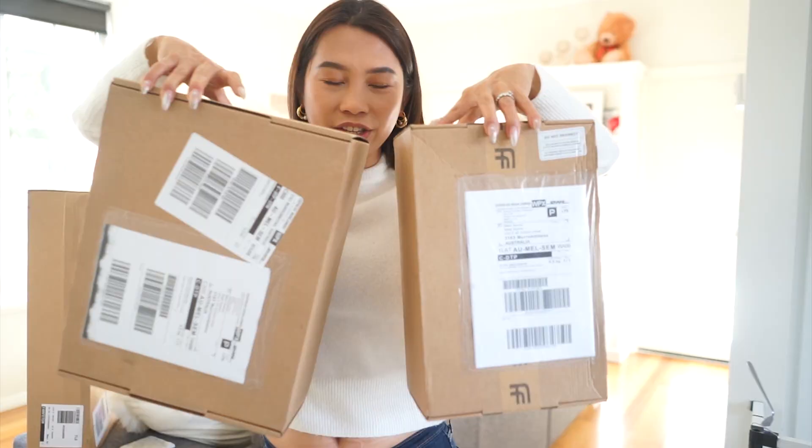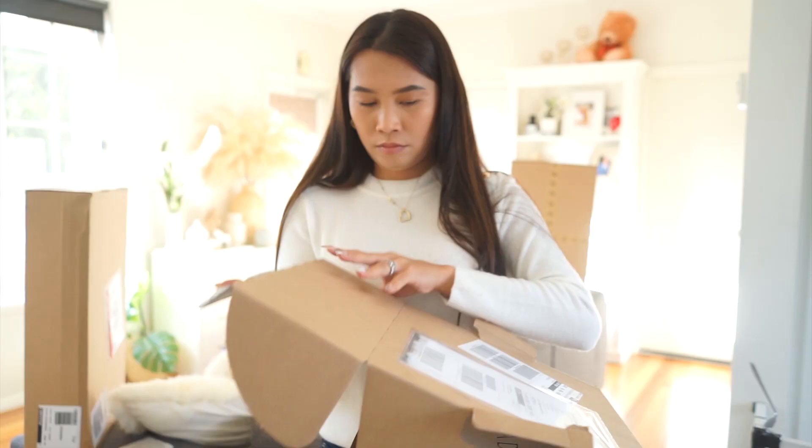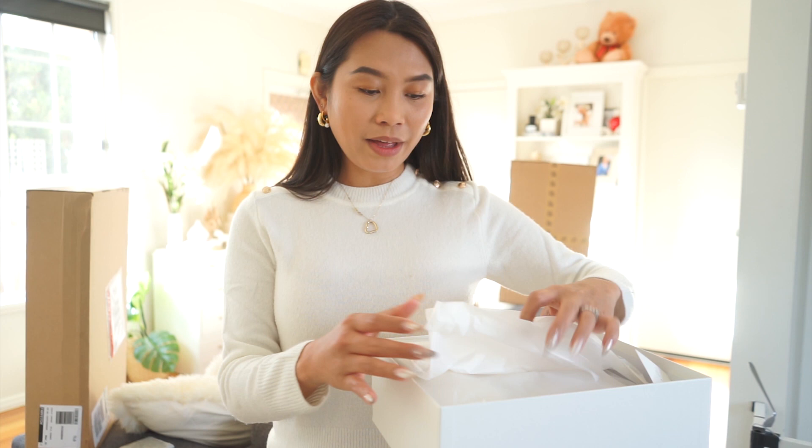These items I got from Farfetch. These are from Cassidy because I really love their high heel shoes. In the box are dust pads and extra heels.